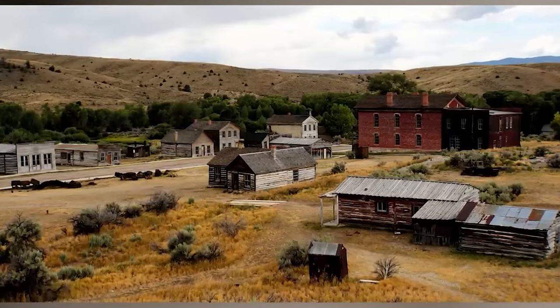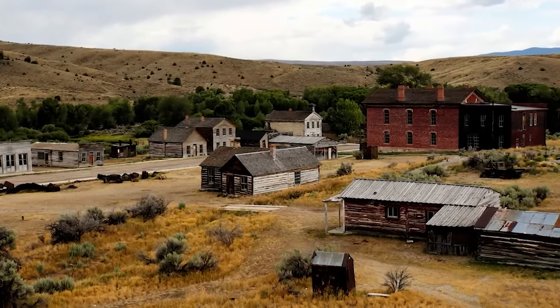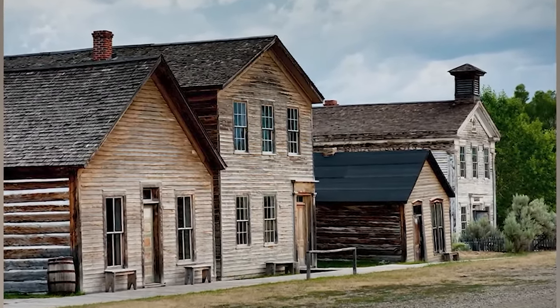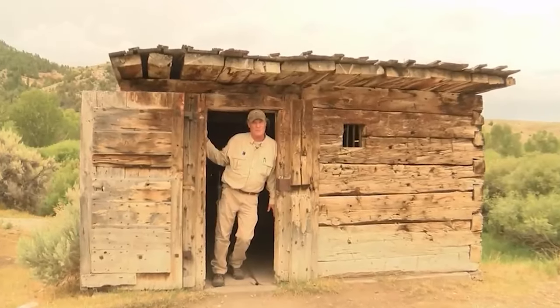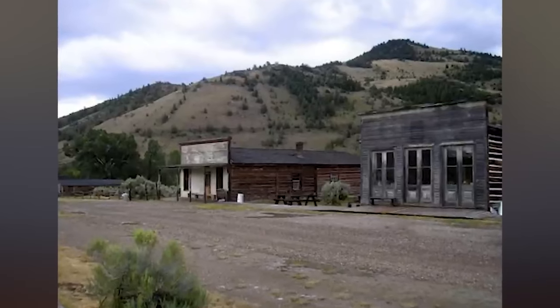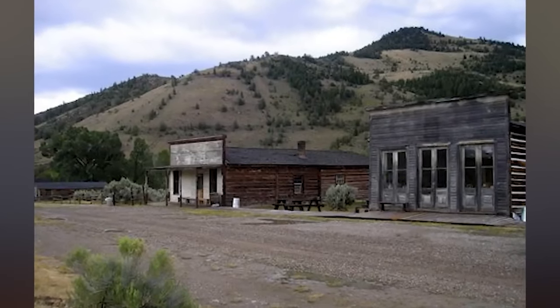Bannack, Montana — the once bright star of Montana is now a ruin, a town in arrested decay with few remaining storefronts, saloons, and hotels. The town was founded in 1862 when a group of Pikes Peakers from the goldfields of Colorado set up camp on the banks of the creek, finding gold. By the spring of 1863, the area boasted a population of 5,000. By 1864, Bannack had started to fade, losing importance. Today, over 60 structures remain standing, most of which can be explored. The town is known as a site for paranormal activity, with ghosts said to walk its streets.